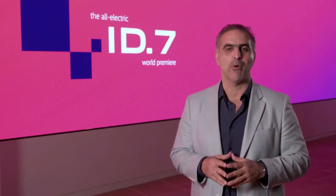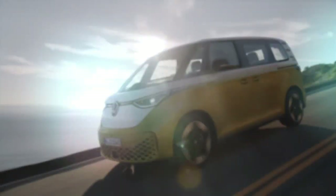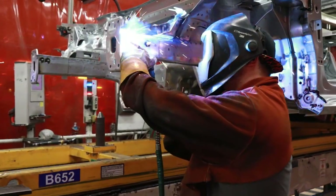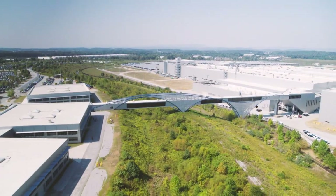The ID7 is one of 25 EVs the Volkswagen Group will launch in North America by 2030. When it goes on sale next year in the US and in Canada, it will be another model in our growing EV lineup. The ID7 will join the ID Bus and also the ID4, which we now produce in Chattanooga in the state of Tennessee.